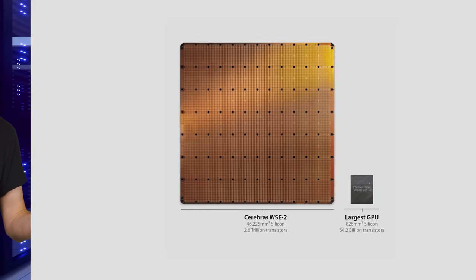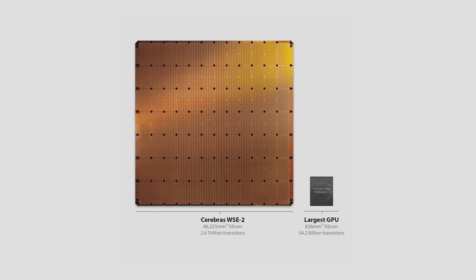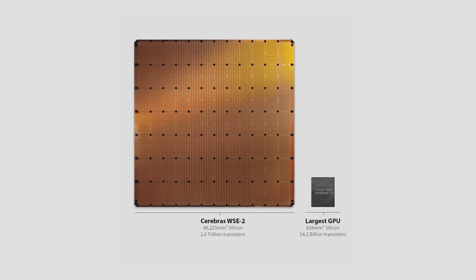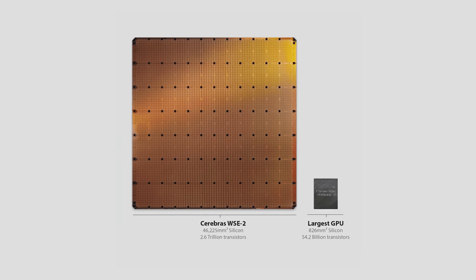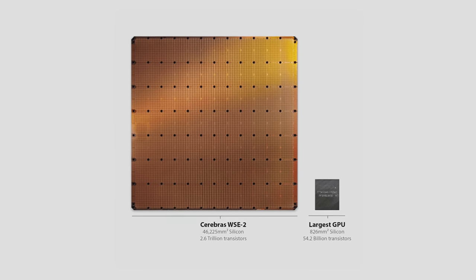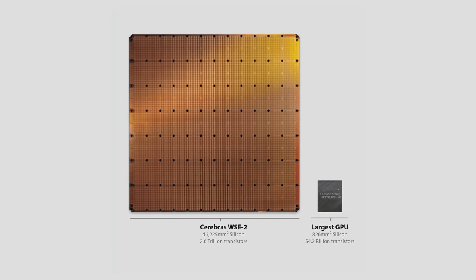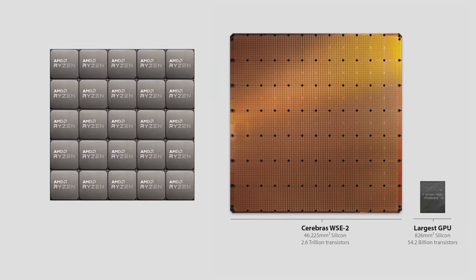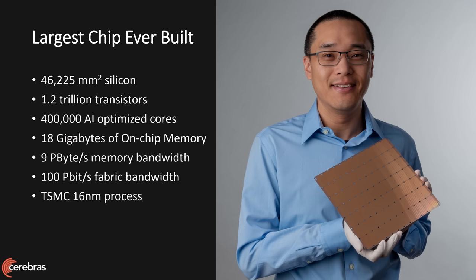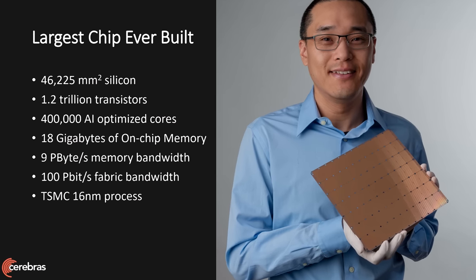We're talking about designs like the Wafer Scale Engine 2 from Cerebras, currently the largest chip in the world. Built on a seven nanometer process, it contains 850,000 cores and is a whopping 21.5 centimeters or 8.5 inches long — that's more total area than 25 Ryzen desktop CPUs. Perhaps unsurprisingly, a chip this big and with this many transistors — 2.6 trillion to be exact — requires a lot of power.